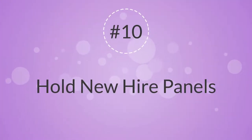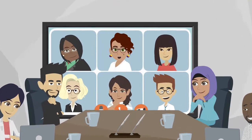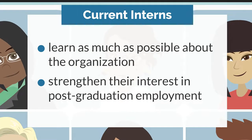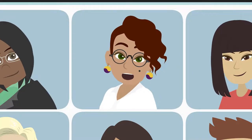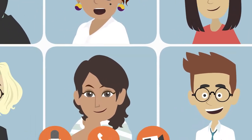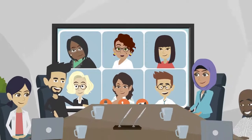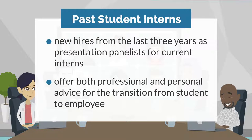10. Hold New Hire Panels. Many employers are using internship programs for sourcing future long-term employees. They want interns to learn as much as possible about the organization and strengthen their interest in post-graduation employment. Part of that strategy is the use of new hires from the last three years as presentation panelists for current interns. After giving a brief summary of their respective backgrounds, panelists can answer a wide variety of questions from interns and offer both professional and personal advice for the transition from student to employee.